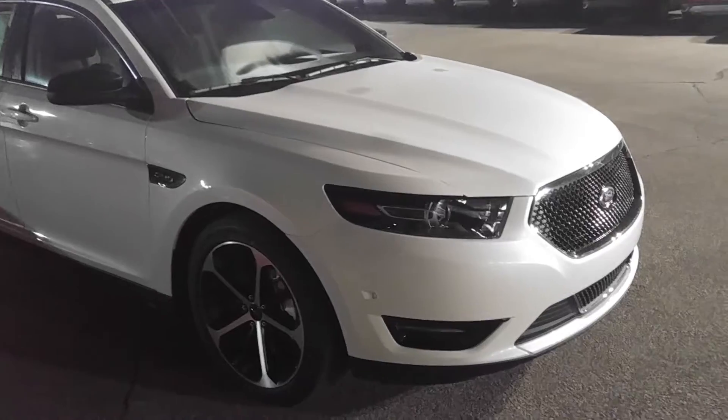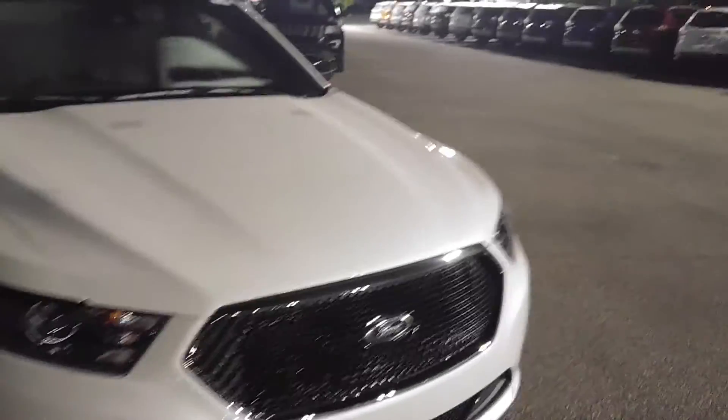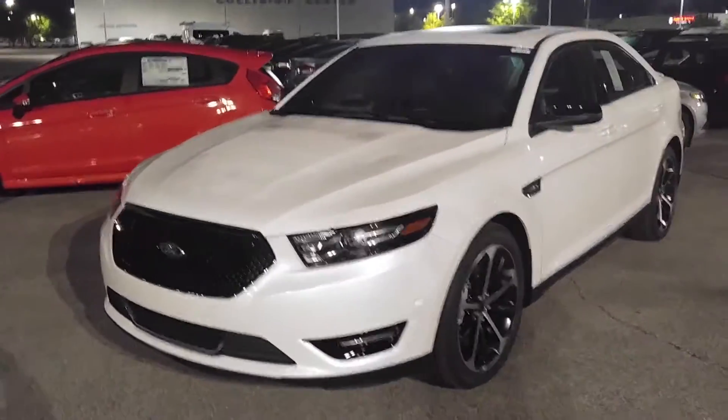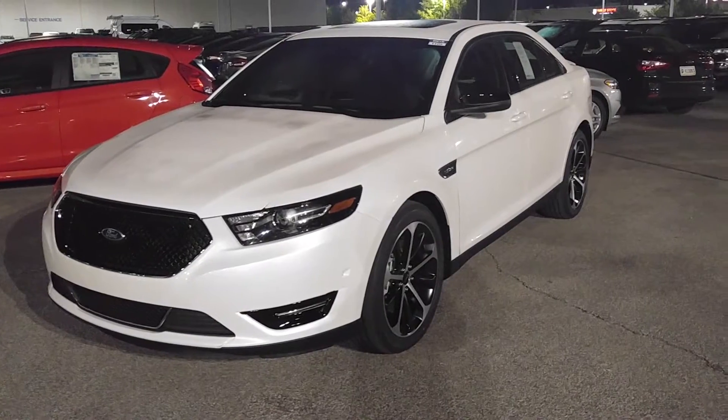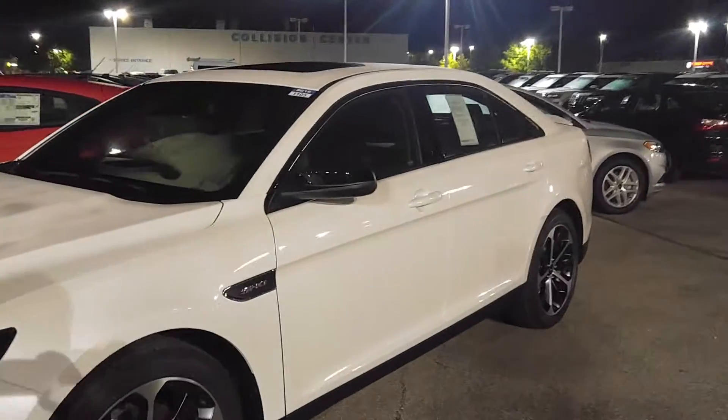This is a 3.5 EcoBoost V6 with 365 horsepower. For $50,000 — I mean, wow. It's a nice looking car but $50,000 is a bit much.